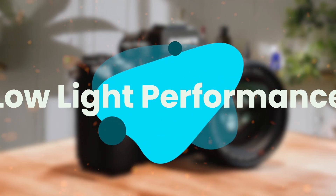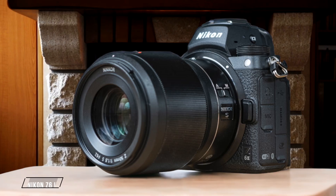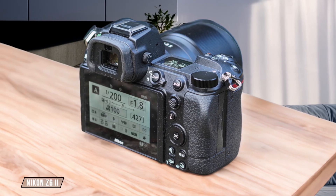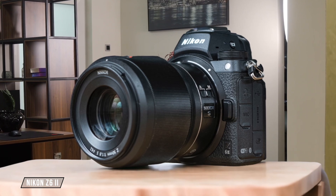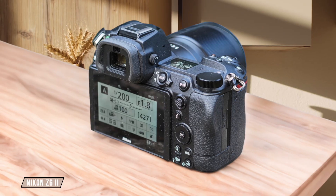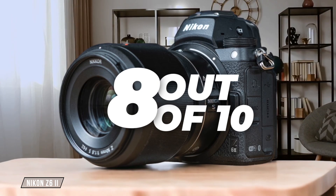Next, we are going to compare them on the low-light performance category, which has a multiplier of 2.5. The Nikon Z6 II is a powerhouse when it comes to low-light photography. Its 24.5 megapixel sensor delivers clean images at high ISOs, with ISO 6400 being no problem at all, and you can push it to ISO 12800 with minimal noise. However, the files do come out a little pink, which requires some editing. I give it a solid 8 out of 10 for its impressive performance and value for money.